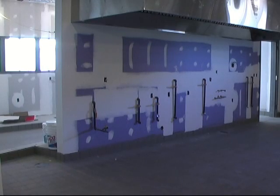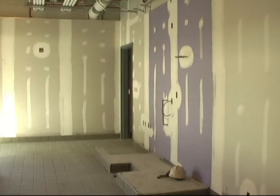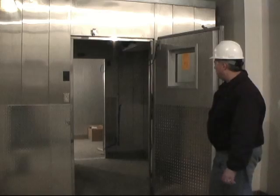Currently, we're standing in the new dining area. To the left is the dish room. Straight ahead is the kitchen area. And further in front of you, you can see the wall where the freezers and refrigerators are located for the new kitchen as well.